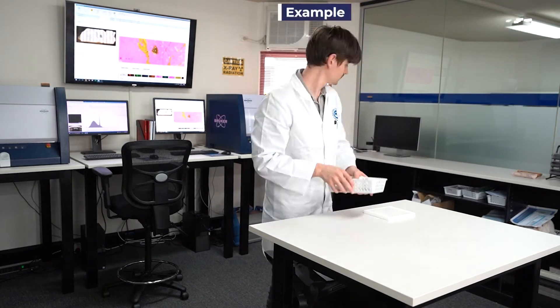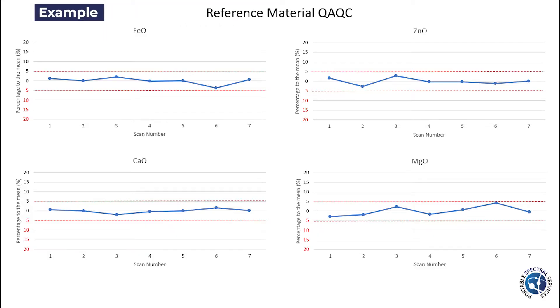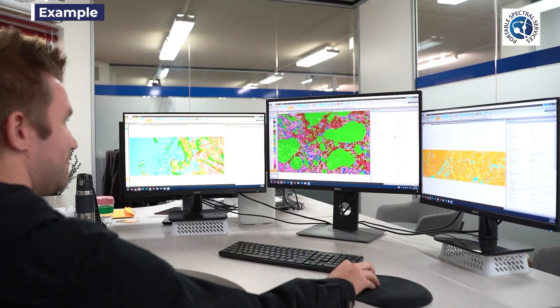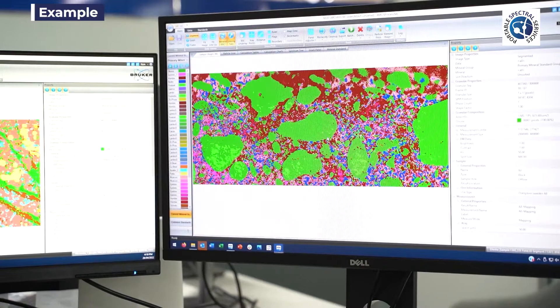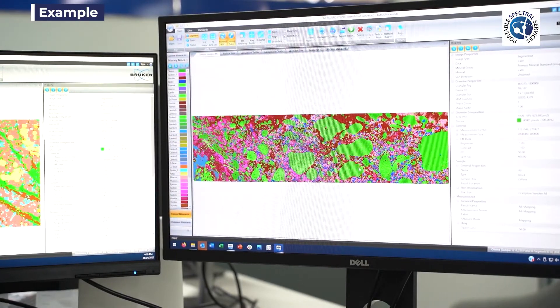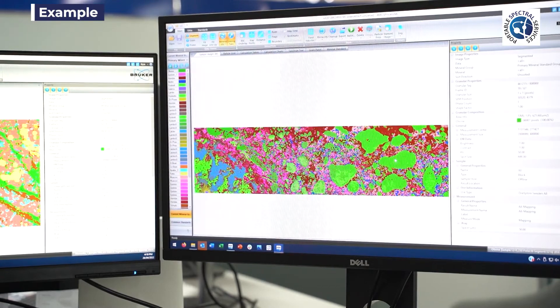During the process of interpreting the data, QA-QC is carried out. This checks the instrument's reporting is consistent and reliable. If the sample is geological based, PSS staff begin working on mineralogy based on Micro XRF data using the Automated Mineralogy Identification Software, also known as AMIX.